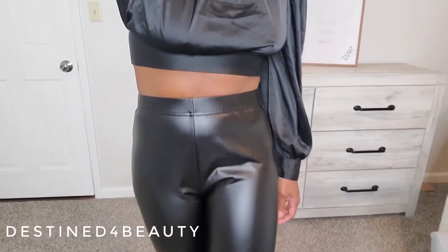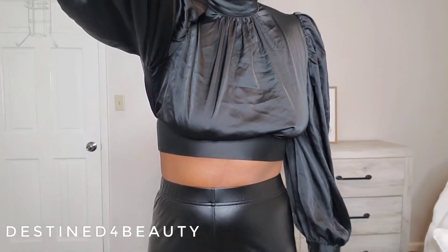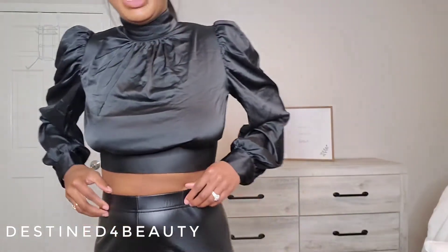Oh yeah, y'all see it — y'all saw it as I was moving the camera back up. Girl, the crotch on these freaking pants goes on forever! Like, bro, who has this much crotch?